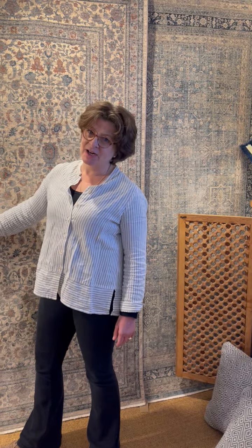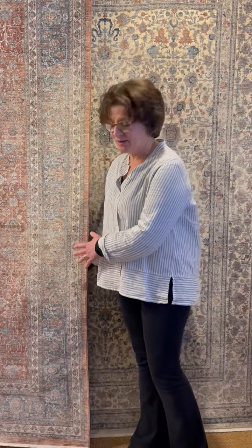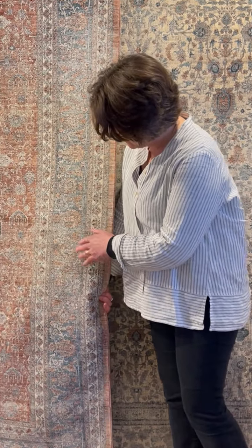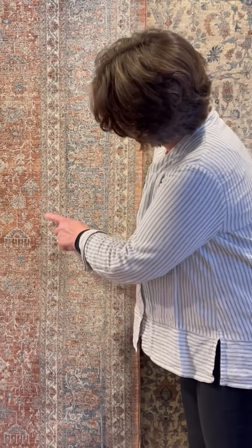You have to admire the designer's adaptation of these designs. His attention to detail is amazing and his inspiration from these antique carpets is beautiful.